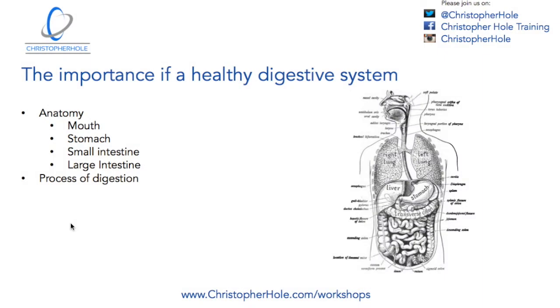Hello and welcome. My name is Chris from ChristopherHole.com and welcome to this week's whiteboard. Today's topic is the importance of a healthy digestive system.